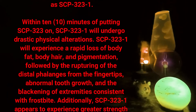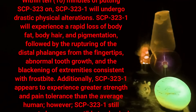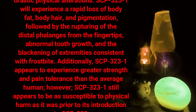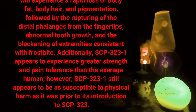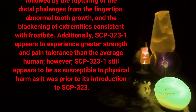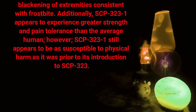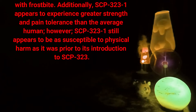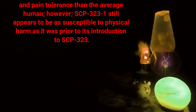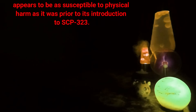Within 10 minutes of putting SCP-323 on, SCP-323-1 will undergo drastic physical alterations: a rapid loss of body fat, body hair, and pigmentation, followed by the rupturing of the distal phalanges from the fingertips, abnormal tooth growth, and the blackening of extremities consistent with frostbite. Additionally, SCP-323-1 appears to experience greater strength and pain tolerance than the average human, however SCP-323-1 still appears to be as susceptible to physical harm as it was prior to its introduction to SCP-323.